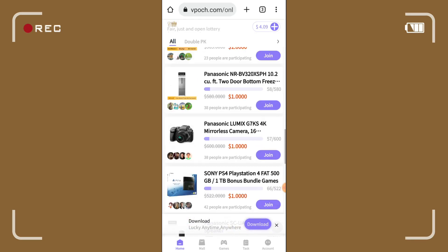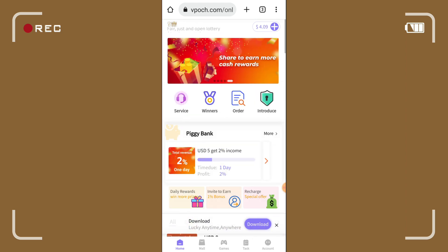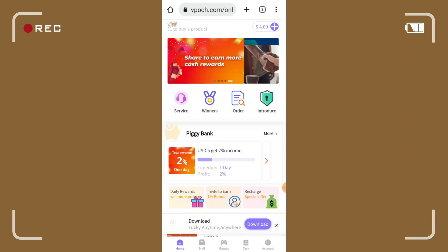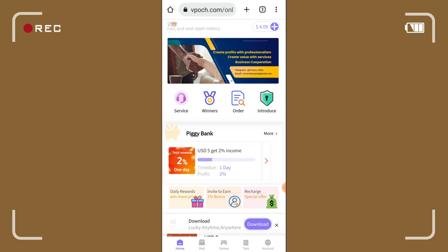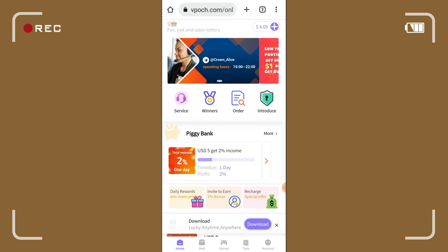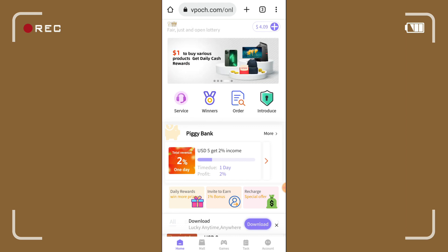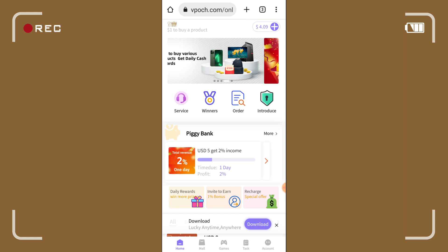Ganun lang naman kasimple yung paglalaro dito — mag-enjoy ka na ay kumikita ka pa ng pera. Pwede kayo sumali sa kanilang mga raffle. Ayun lamang po — i-grab na natin yung chance natin dito. Yung libreng 3 dollars, meron pa nga tayong libreng 6 dollars din sa kanila na hindi pa natin nakukuha. Ayun lamang po, maraming maraming salamat po ulit, mag-iingat po tayo palagi at god bless po sa inyong lahat.